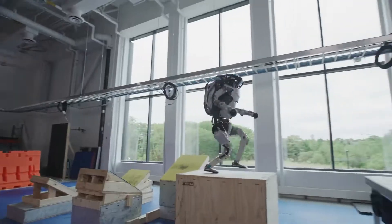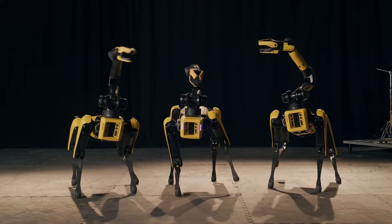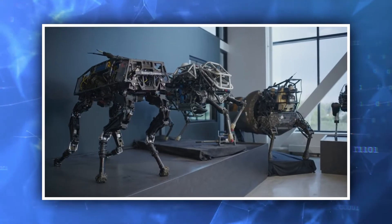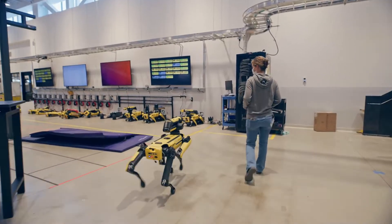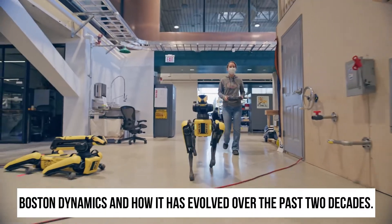There is no doubt that when you think of robots, you think of Boston Dynamics. Throughout the years, the company has developed more and more robots that can do everything from washing the dishes to gymnastics and everything in between. Now they are at the top of the list when it comes to robotics. But did you know that it took Boston Dynamics almost two decades to achieve their level of success in this area? In today's video, we're going to tell you about Boston Dynamics and how it has evolved over the past two decades.